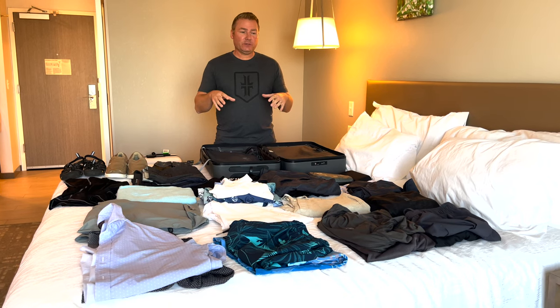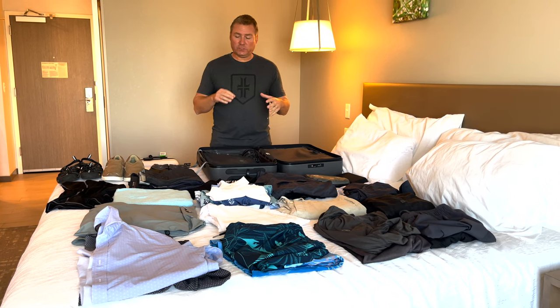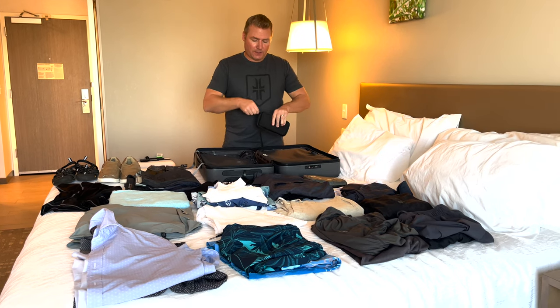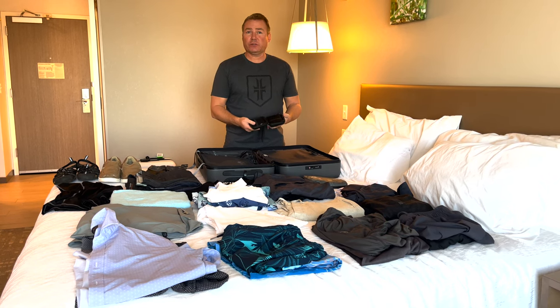Jenny's going to be doing her stuff and I'm going to be doing the guy stuff. We'll try not to cover things twice. The first thing I want to talk about is these Anker power banks that we bring everywhere — if you need to get a charge on your phone or laptop, we always bring these.